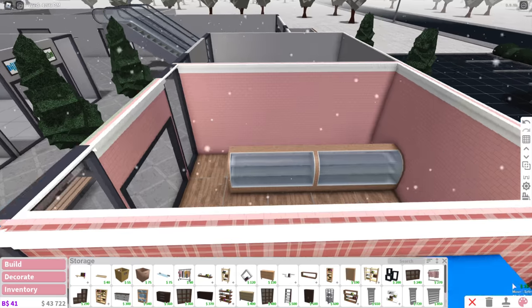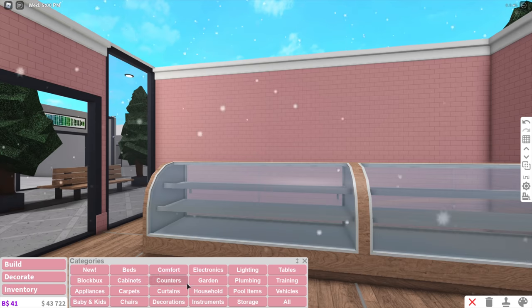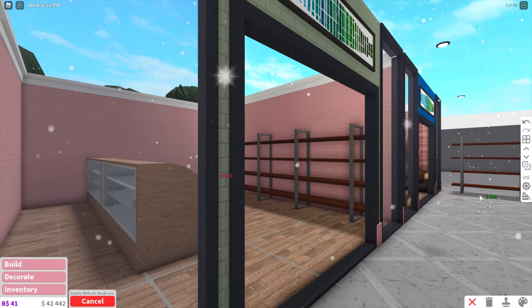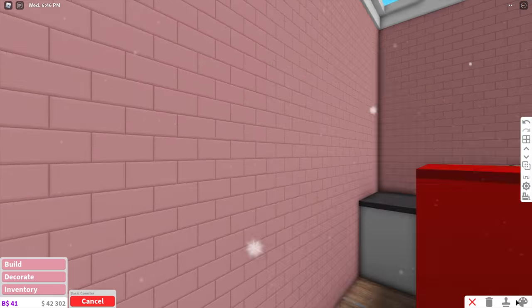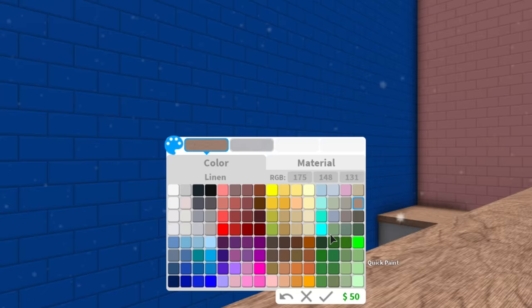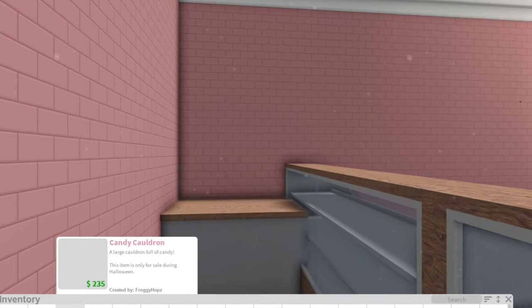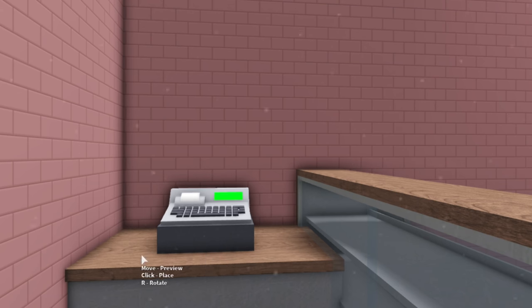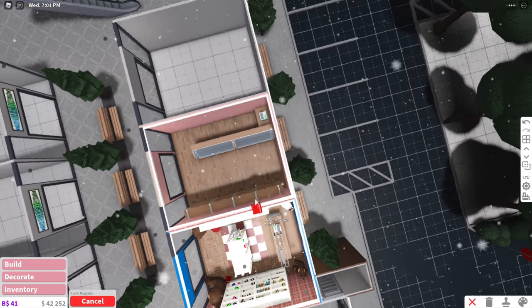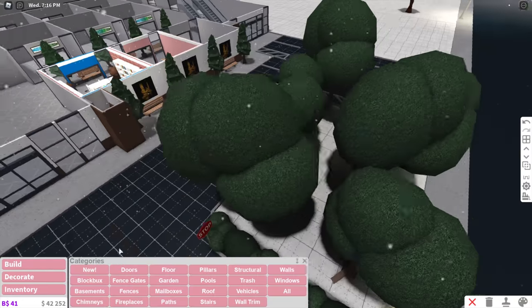I'm going to change the floor to a wood plank kind of thing and make them linen. I think that looks a little bit better. We're just going to start adding stuff inside. Right here is where the cash register can be - I'll just paint it and put a cash register on it from my inventory. That's where they check out everybody, so it's all the way in the corner.